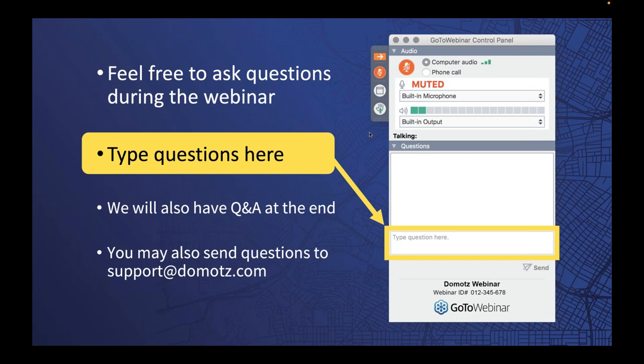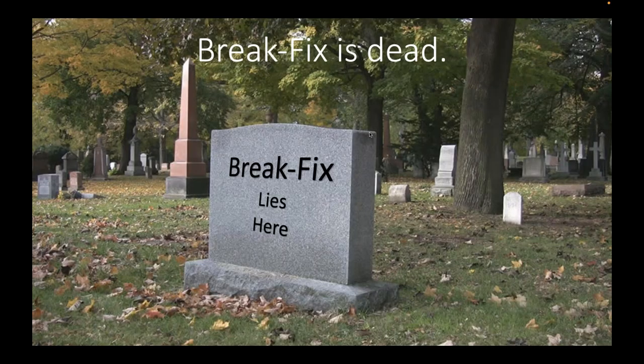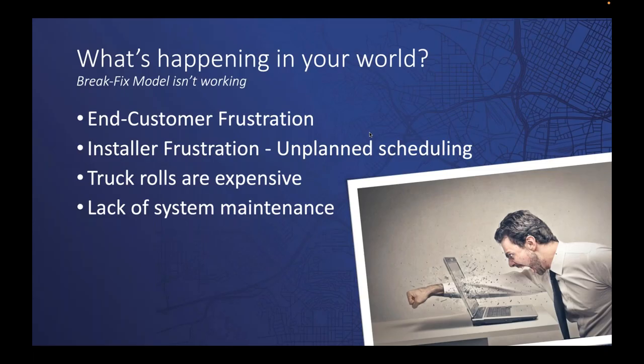Based on a previous conversation with Nigel and Ian at IC Intracom, I want to point out a couple of things. First, the notion of break-fix — a term many dealers use to mean waiting for the customer to call when something breaks, then going out to fix it. The reality is that's dead. If you're still running your business that way, you have a lot of disadvantages and you're giving advantages to your competition.